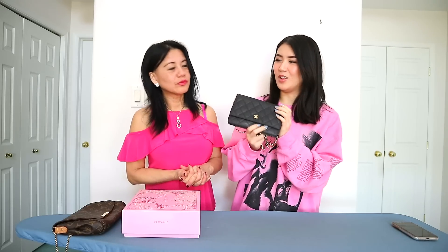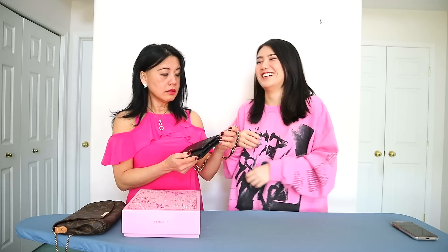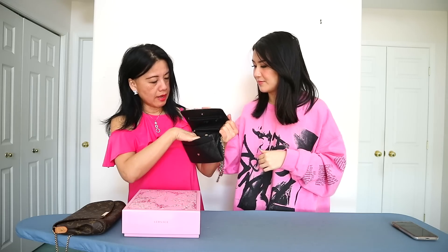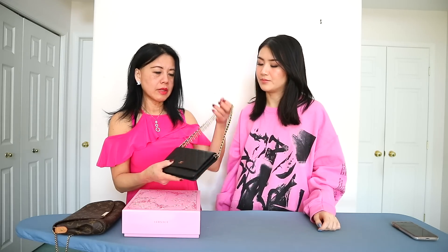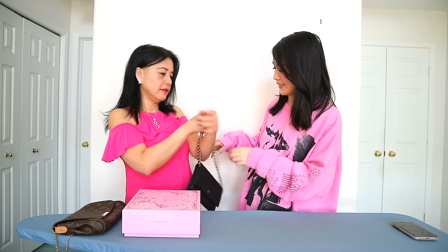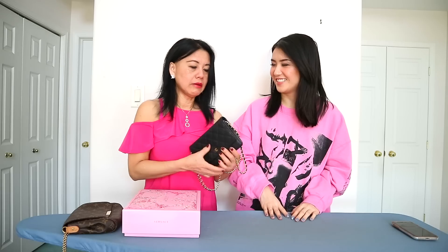Next we have a Chanel wallet on chain. Oh, I love it — very, very nice. Except you don't wear it that often. Well, my mom likes to carry hairspray and it doesn't fit in here — the bag is not too big, not too small, but doesn't have too much room. But I do use it sometimes for a short night out. You can make the chain into two straps or one strap, or wear it different ways. I'll put it in here. My English is not that good, you know. Your English is fine!